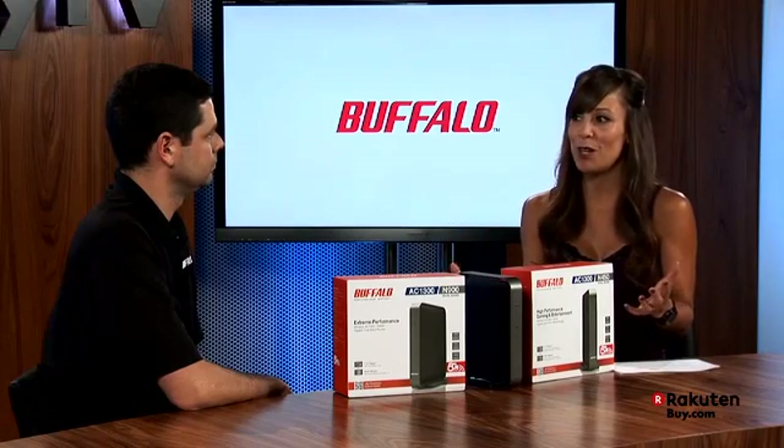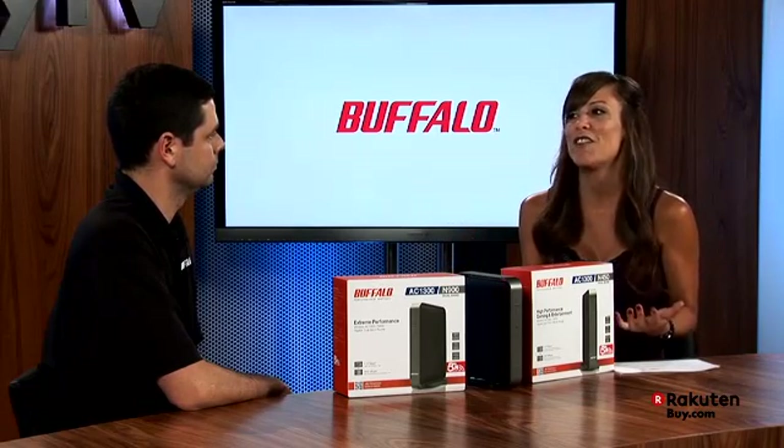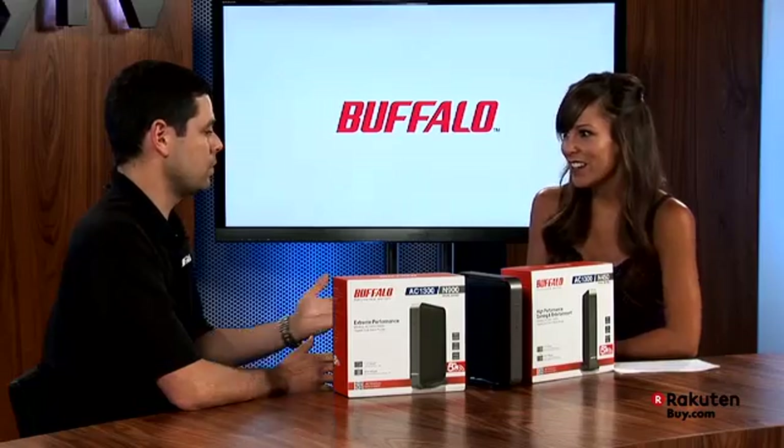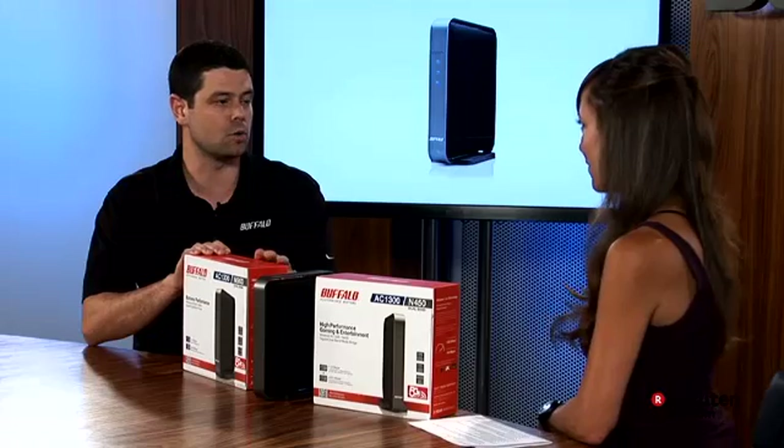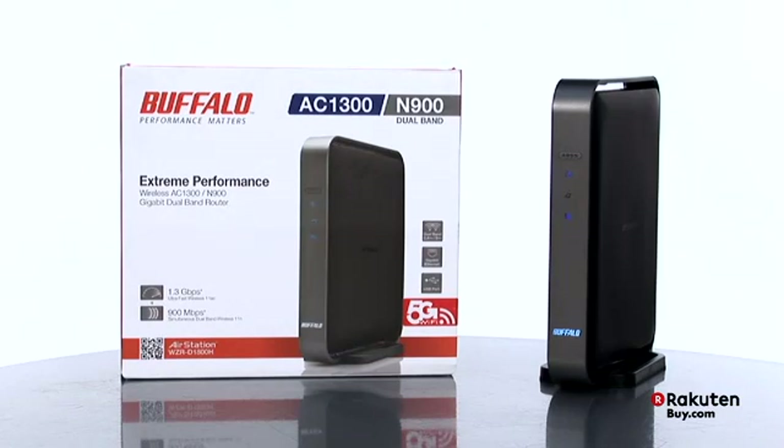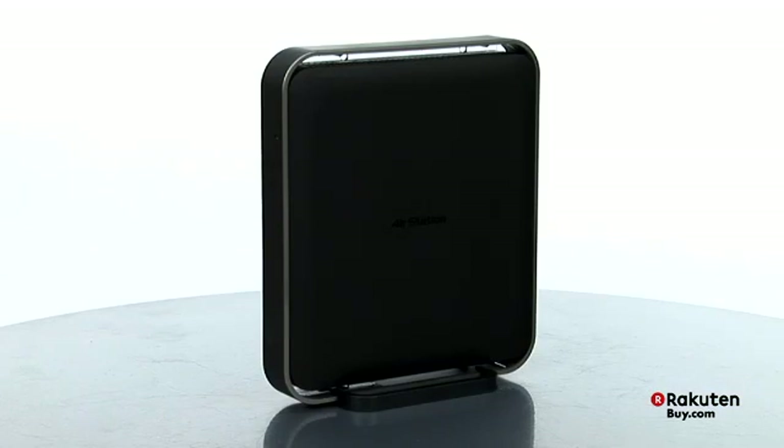So what products are available today that take advantage of 11ac technology? Currently we have two products. We start with the router product, which is the most important wireless product in your home. It starts your network, shares your internet connection, handles the security with all of your devices, and basically provides a signal for all of your devices.